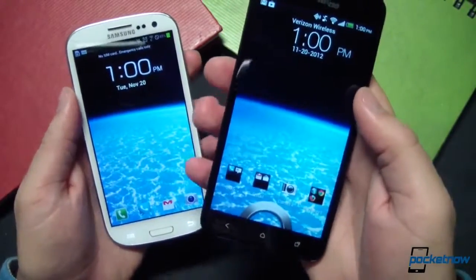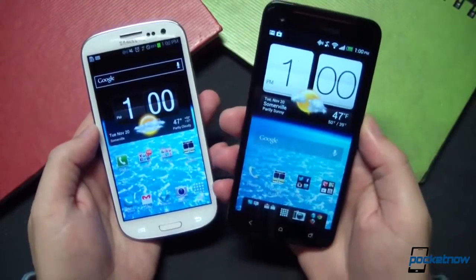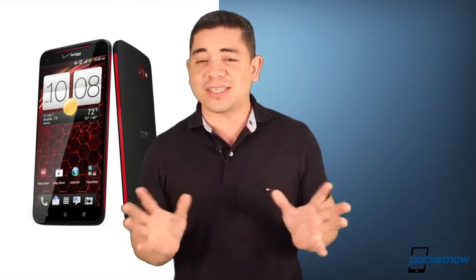Michael has taken the time to compare that thing to everything in our Boston labs — I think except for his neighbor's dog. So make sure you catch the links and make a full opinion for yourself before you make your purchase this holiday season.